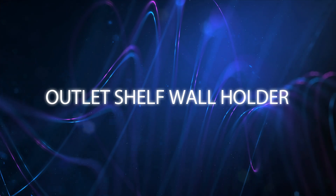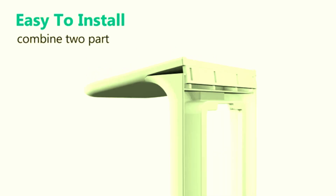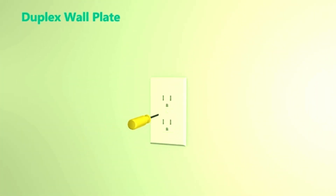Upgrade your space with the Wally Outlet Shelf Wall Holder. This versatile bathroom wall shelf supports up to 10 pounds and is perfect for organizing smart home devices, power tools, toothbrushes, and more. Designed for standard vertical duplex outlets, it helps you save space and keep your area tidy. The sleek white finish adds a modern touch to any decor.